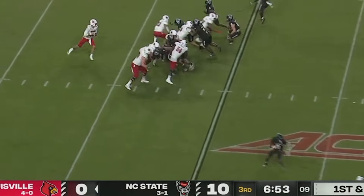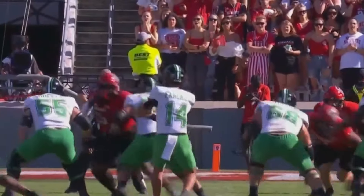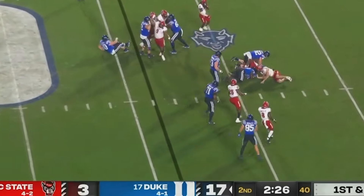Not the most physical take-on guy, and will be best suited as a will in most schemes. He was the Chuck Bednarik Award winner in 2023 and a Butkus Award winner as well. So this is a guy who had a great season and is a solid prospect.